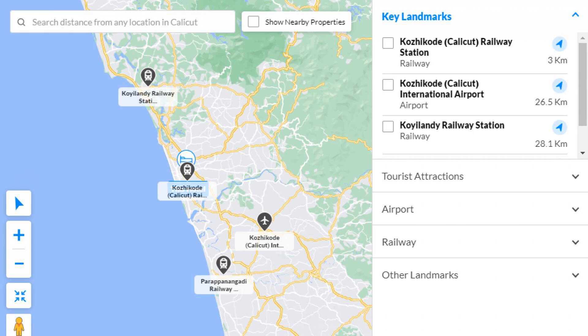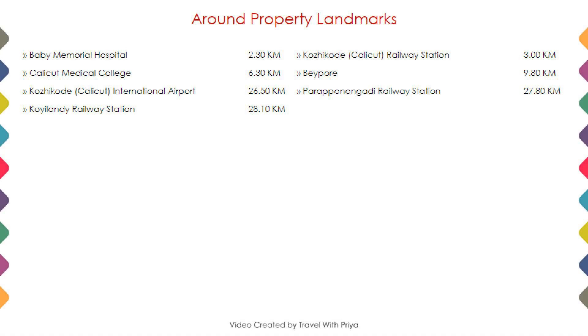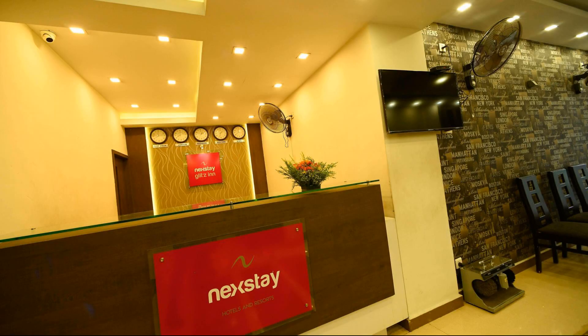You can see on the screen the hotel location, and here are the nearby attractions and landmarks also.